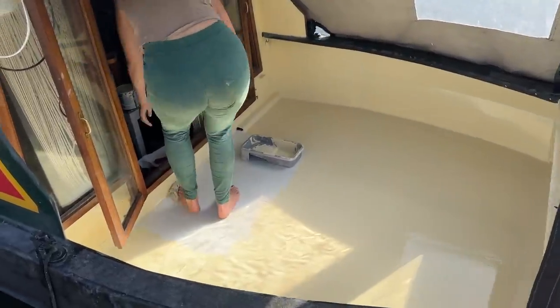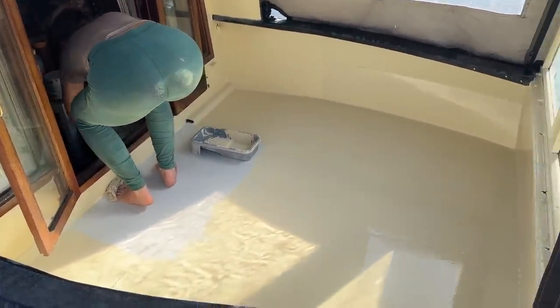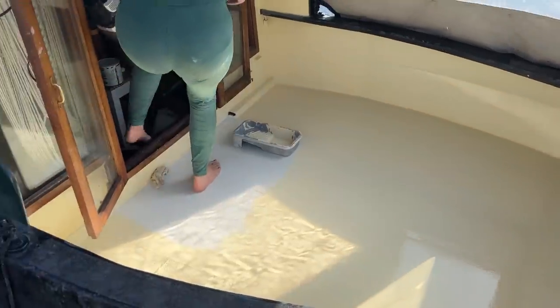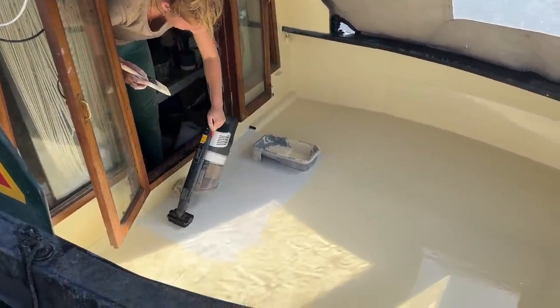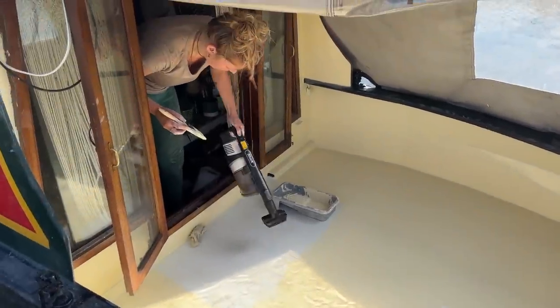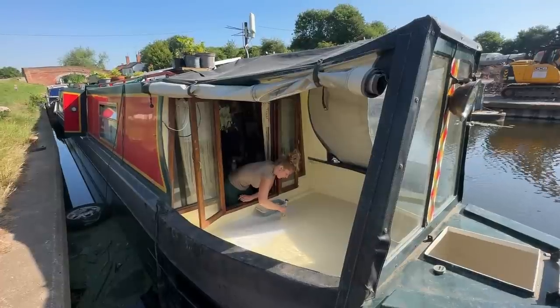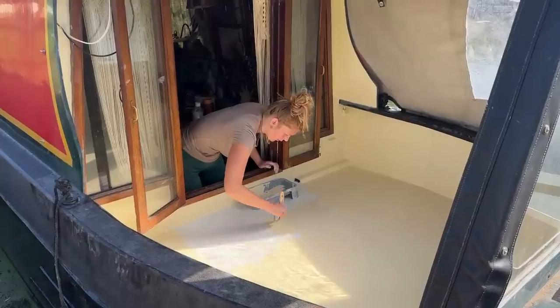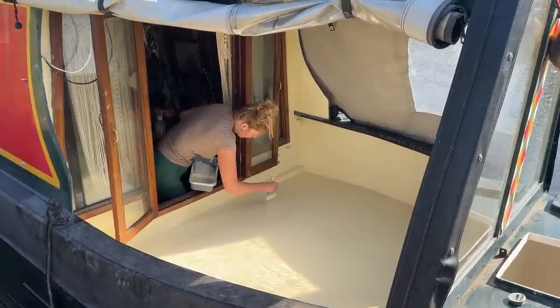It's nearly at the last part — just got to climb out of the room now. It looks so yellow in the camera — it's so bizarre. I promise you guys it's a lot softer than the colour it seems. The final touches, the final strokes.